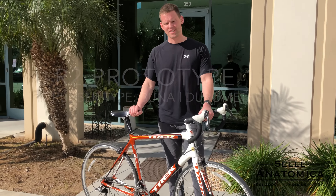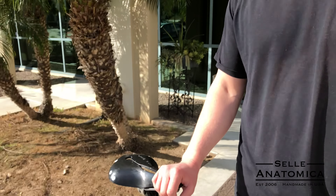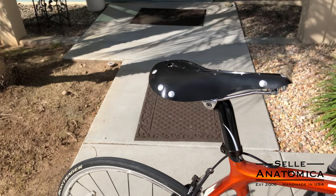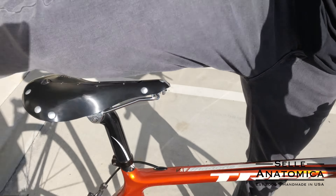All right, we're here today at the world headquarters of Selle Anatomica for the inaugural ride of the new R2. Prototype 1 just arrived.